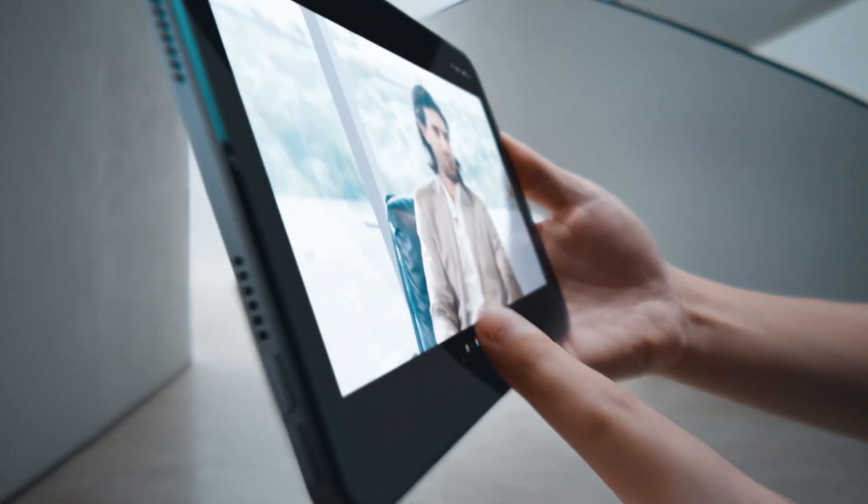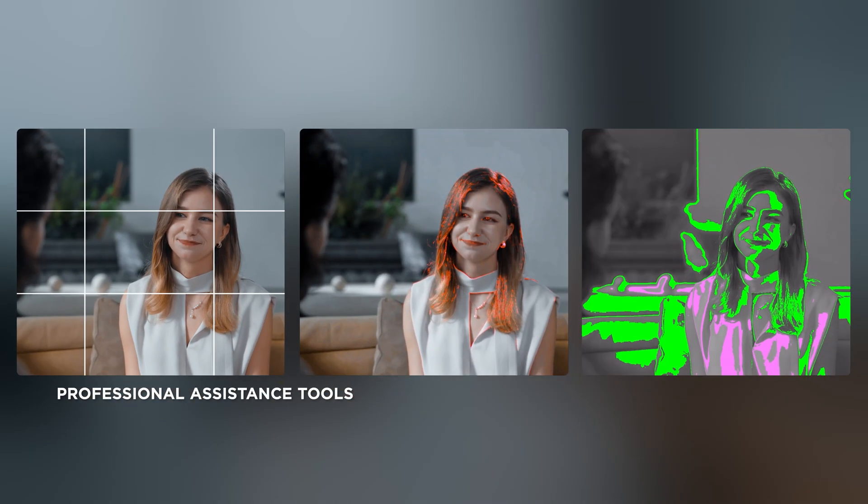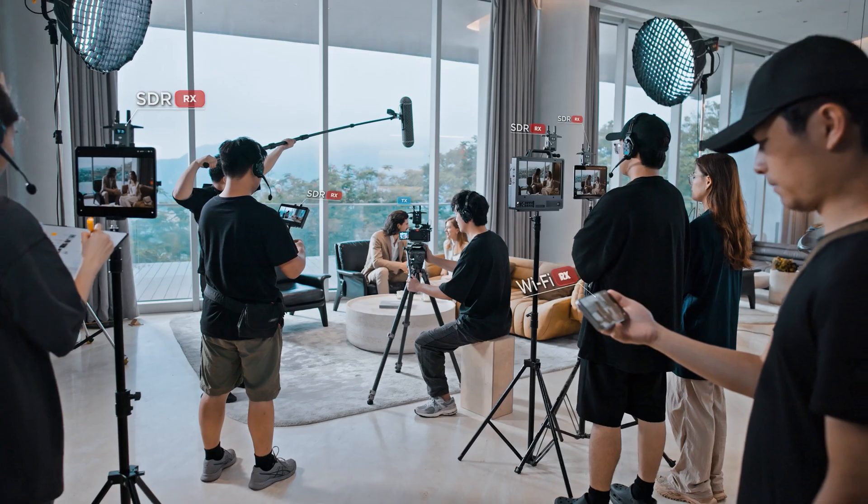The DJI Ronin app is also continuously updated to integrate various professional monitoring assistance tools. It allows all team members to refine the details together, enhancing creative efficiency.